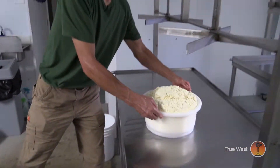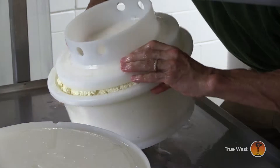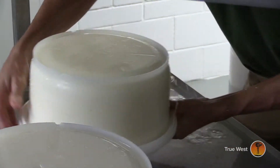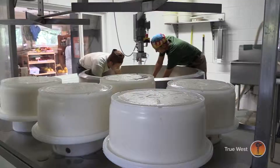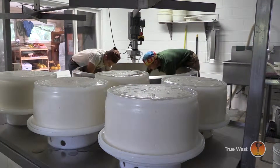The goal is to get just the right amount of moisture left in the curd so that during the aging process, the bacteria and the enzymes can do their thing to make a nice creamy texture and a very flavorful cheese, but not too much because that's not going to be beneficial.